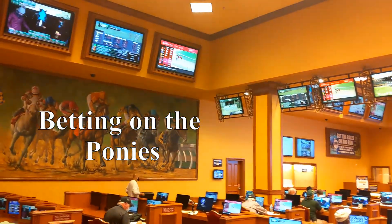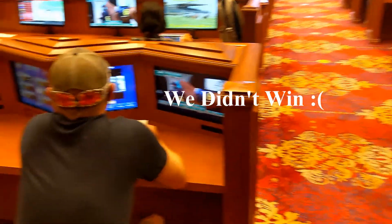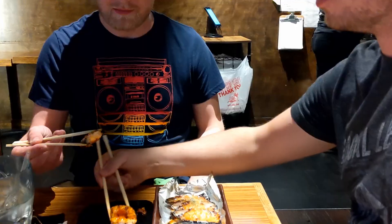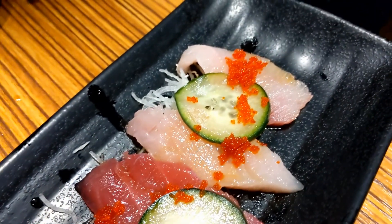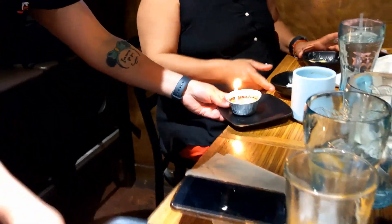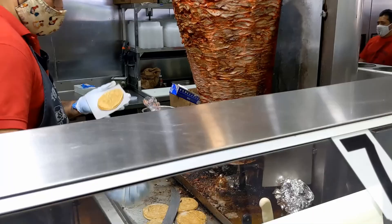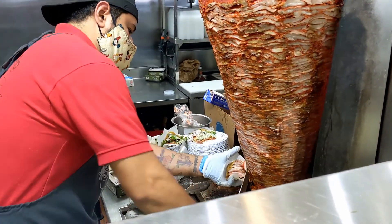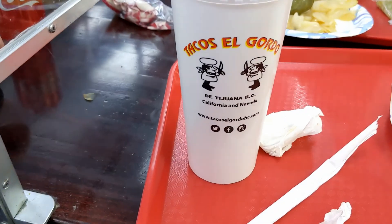Alright guys, thank you so much for watching. Please, if you like the video, give us a like and subscribe for more videos. Don't forget to check out part 2 and 3 of this Vegas trip. We're going to be checking out Goyaman Sushi — we get the all you can eat for $26 and we ate all we could eat. We're also going to be checking out Tacos El Gordo, one of the best places to get tacos in Las Vegas. Street tacos — we got tacos al pastor there. Make sure you check those out. Thank you guys so much for watching, and have a good one. Until the next one — Bakes out.